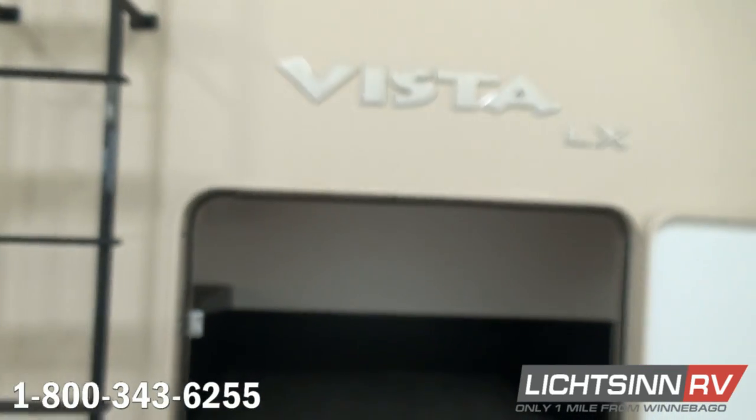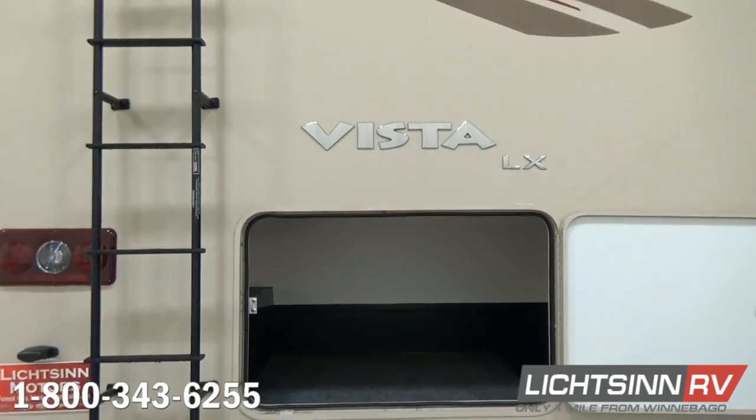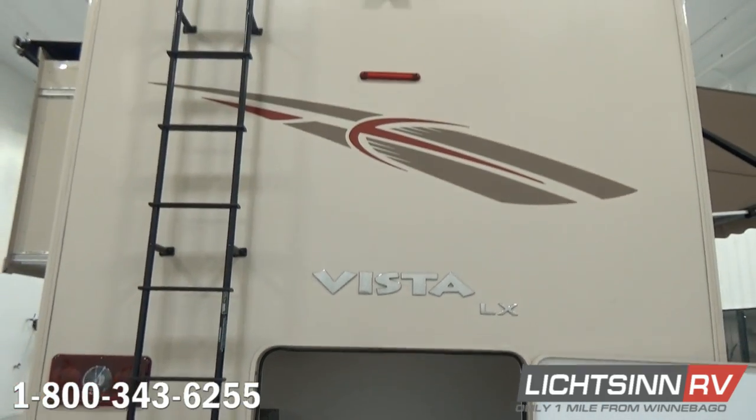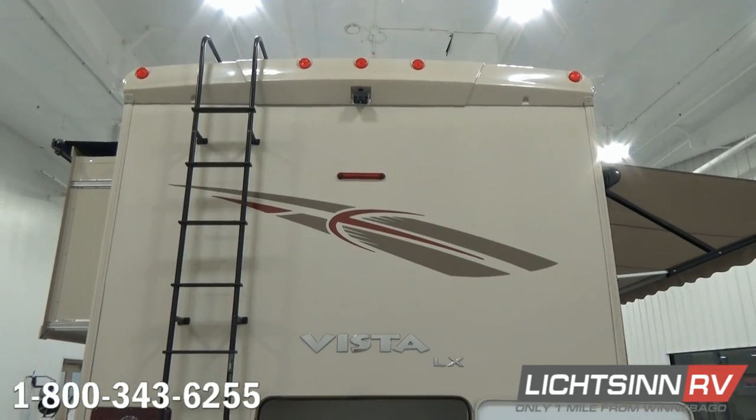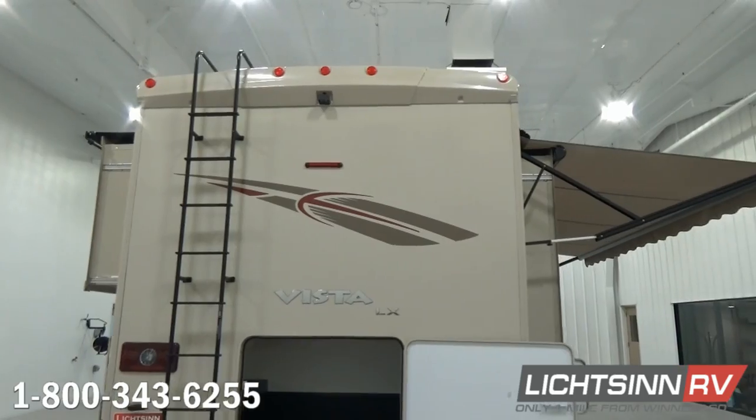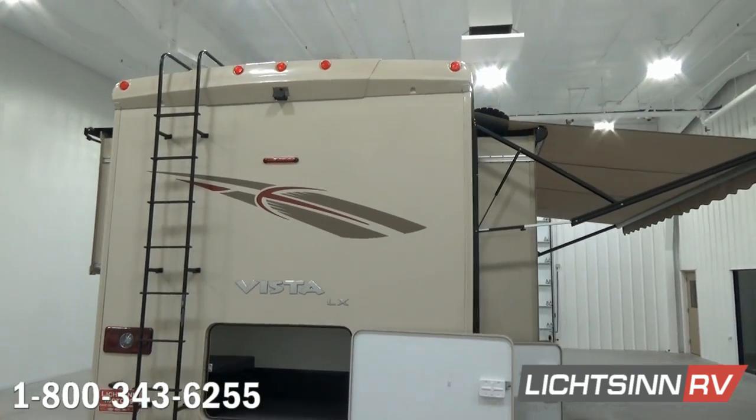As we work our way back from the rear end cap, you'll find an exterior ladder that brings you up to Winnebago's patented one-piece, crowned, interlapped, and interlocked fiberglass roof. Into the top sill, you'll find the rear-view camera monitoring system, again tying into the side video camera monitoring system.